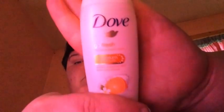This is Dove Go Fresh body wash in mandarin and tree flowers. Oh, that smells delightful! They should turn that into a perfume.